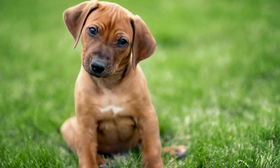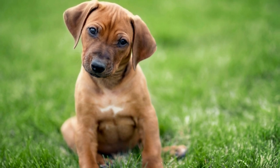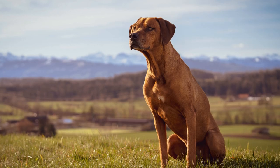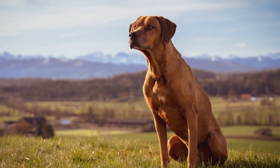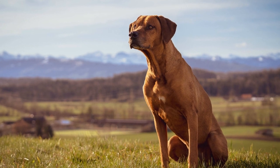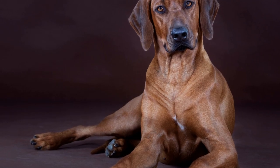In conclusion, the Rhodesian Ridgeback is a breed that combines elegance, loyalty, and hunting prowess. With their striking appearance, loving temperament, and versatile abilities, they make fantastic companions for experienced and active owners. Whether as a family pet or a working dog, the Ridgeback continues to captivate the hearts of dog lovers around the world.